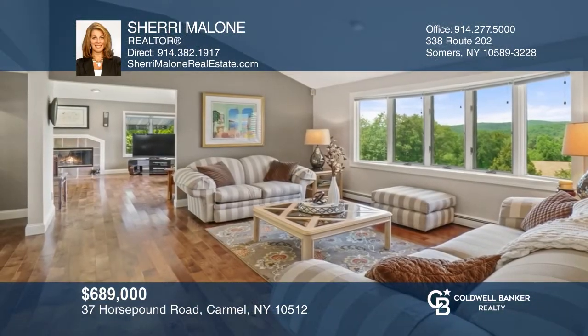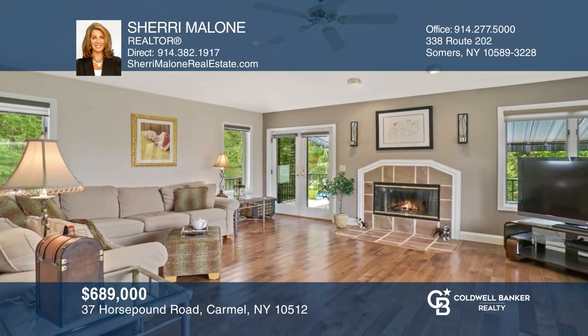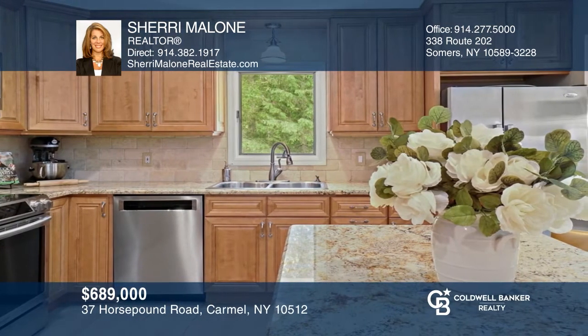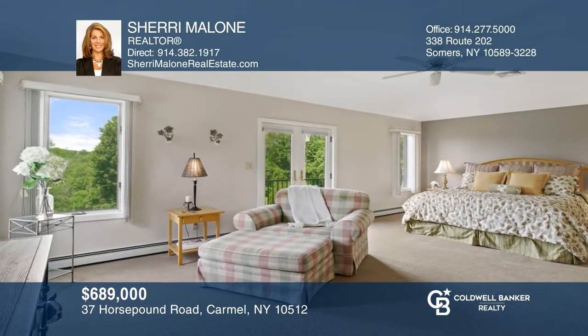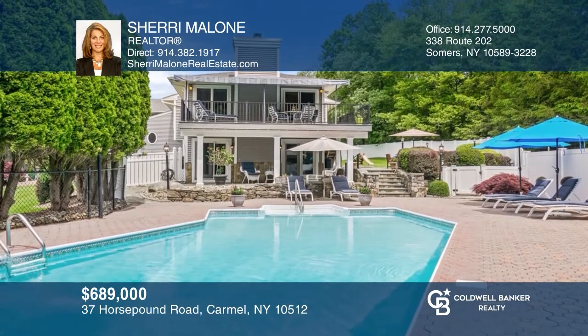Come see a rewarding escape peacefully situated on over an acre. This luxurious home is the perfect place for entertaining, with two living rooms and a chef's kitchen with granite counters, a center island with seating, and stainless steel appliances. This home offers three bedrooms, a finished basement, and a backyard oasis with a pool. Contact Sherry Malone to find out how.